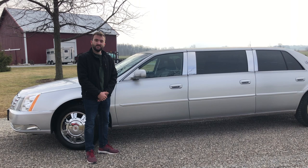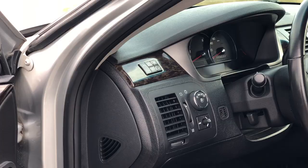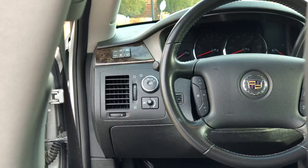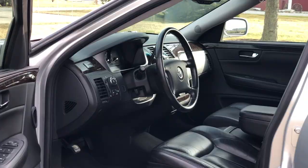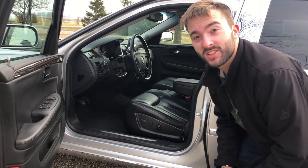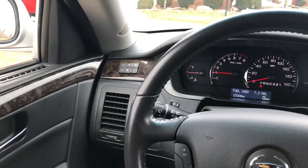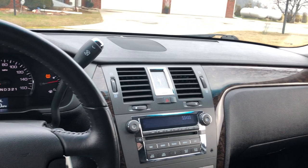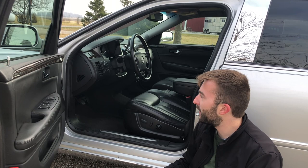Now that we've taken a good look at the exterior, let's see what it's like inside. Looking inside the DTS, we have a pretty nice interior. There's a good amount of leather and wood on the doors, and the seats look nice and very comfortable. However, there's a good amount of plastic in here — definitely could see some improvement compared to modern cars. Cadillac has gone a long way in terms of style and materials, but this looks fairly bland.